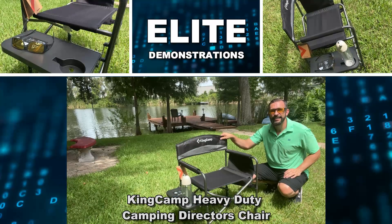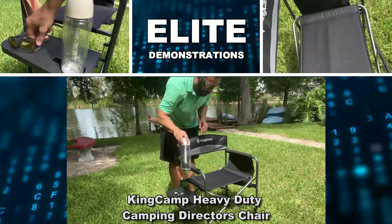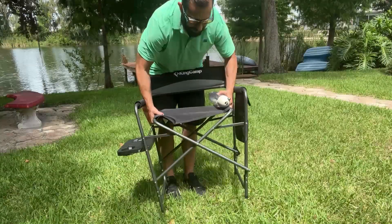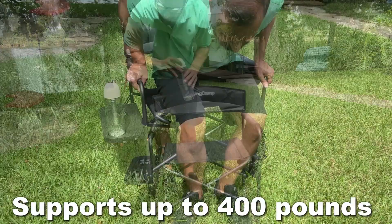Hey folks, Adam here from Elite Demonstrations, checking out this King Camp Camping Chair. This is a great chair because it's extra wide, easily foldable, you can carry it away, and it supports up to 400 pounds.